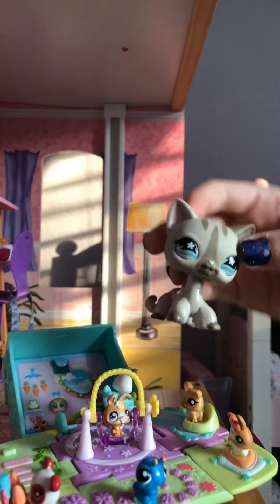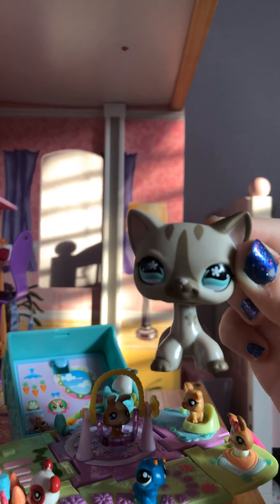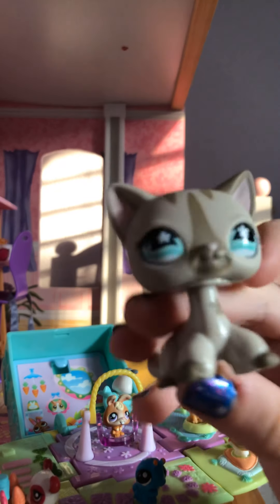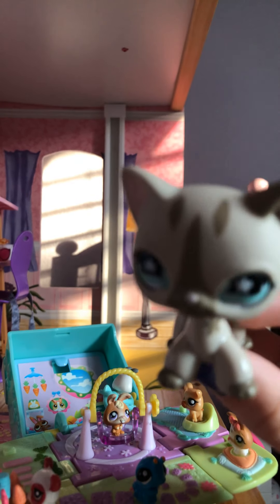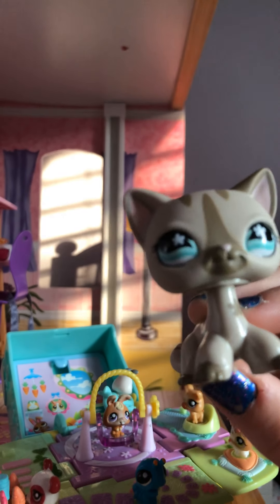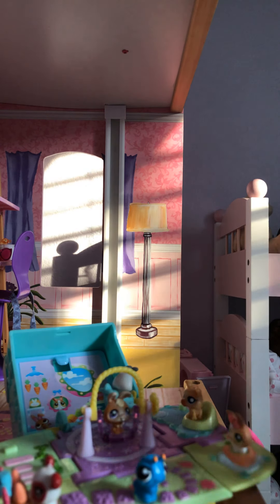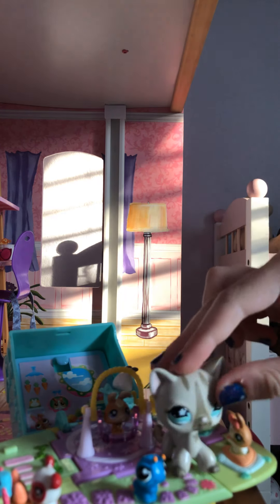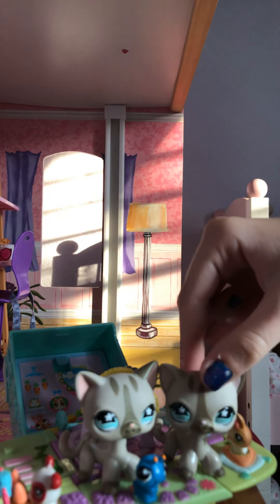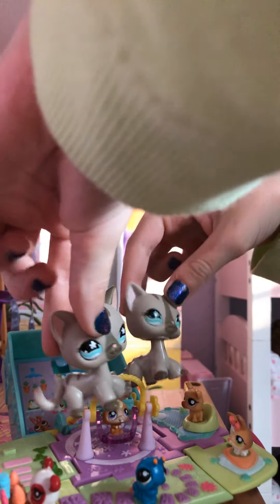Hi everybody, welcome to my LPS setup. Today I'm going to be showing you guys my setup, so let's just wait for it to focus on me. Anyways, so we're going to start with my filming station — well, it's actually our filming station. Me and my twin sister both share it. So let's get right into this video.